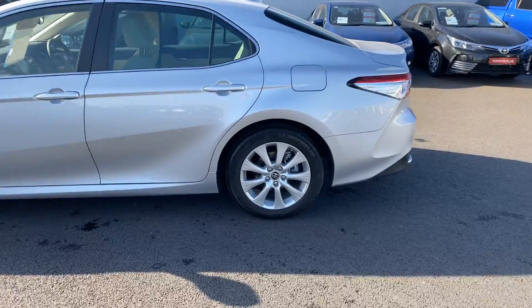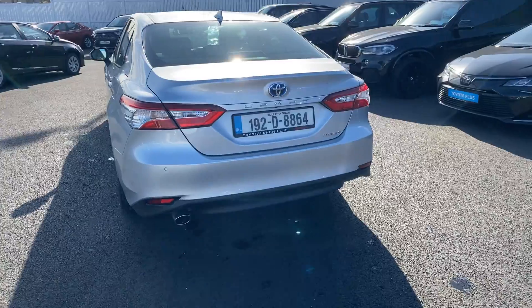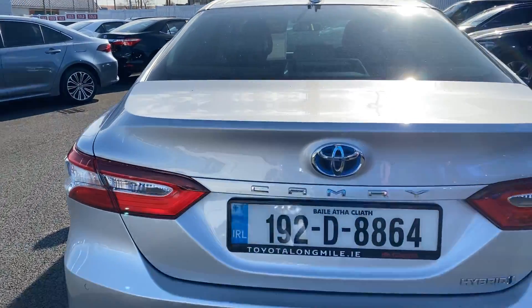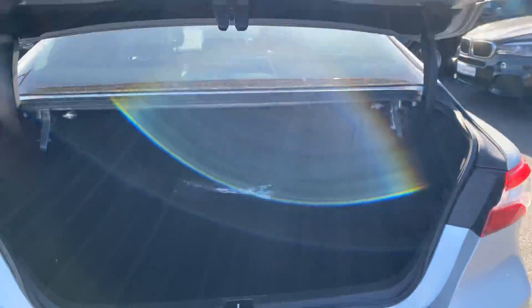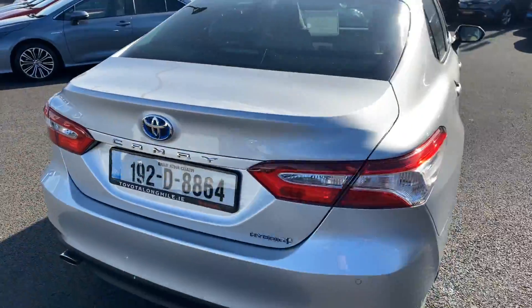Rear tinted glass, parking sensors front and rear, also featured with a reversing camera. Nice ample boot space — seats do fold down for a 60/40 split.